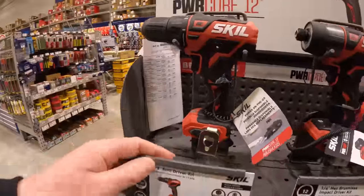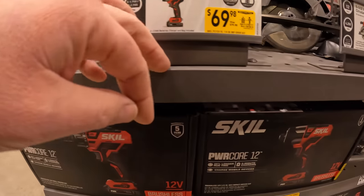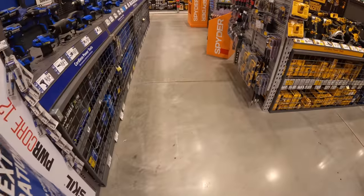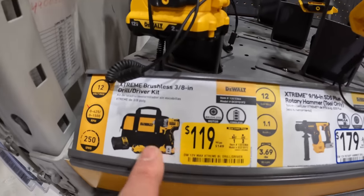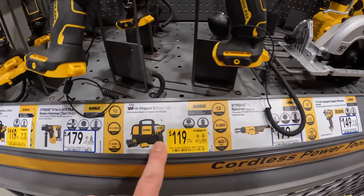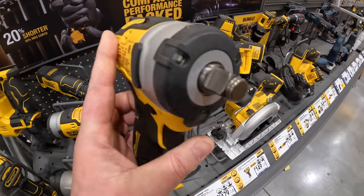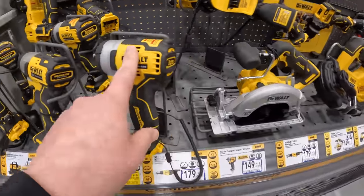Skill's 12-volt stuff: $59.98 for their jewel driver and $69.98 for the impact driver — not bad. DeWalt Extreme: $119 for the jewel driver kit. The impact driver kit actually used to cost less — prices are going up, that's inevitable with what's going on in the world right now. DCF901 12-volt extreme impact wrench — that thing is awesome, seen plenty of videos on that.